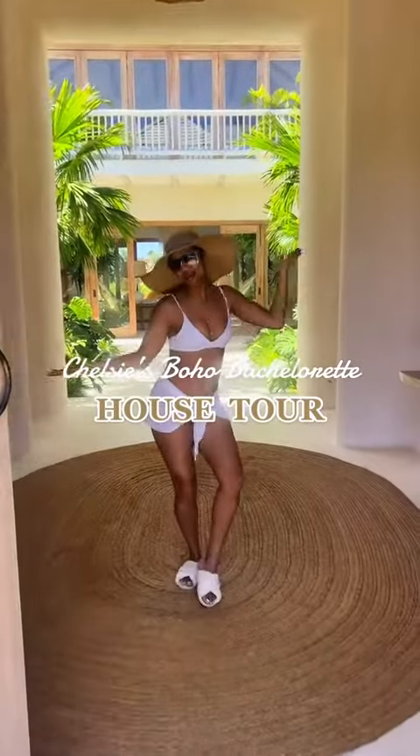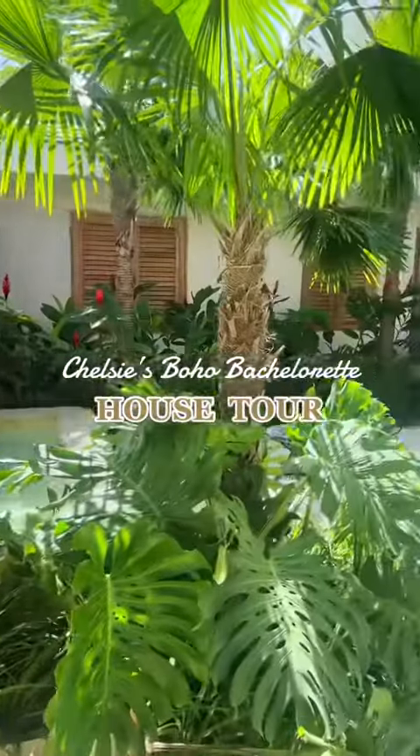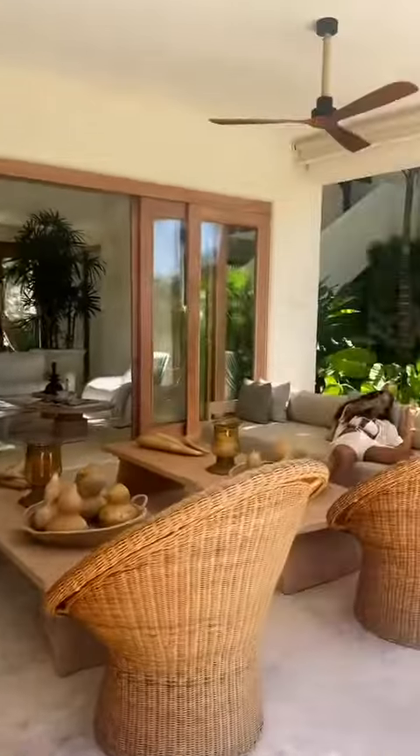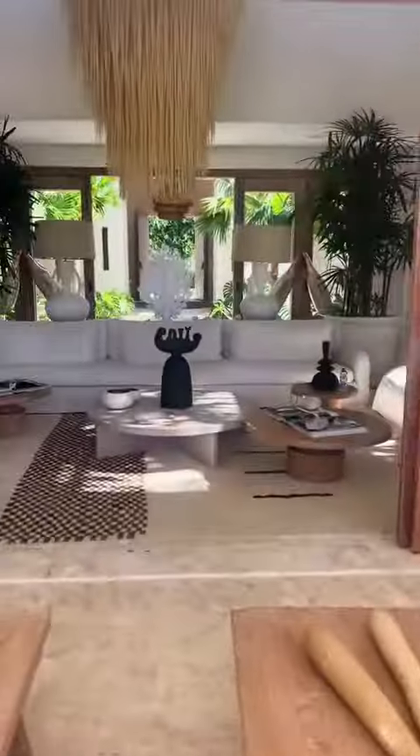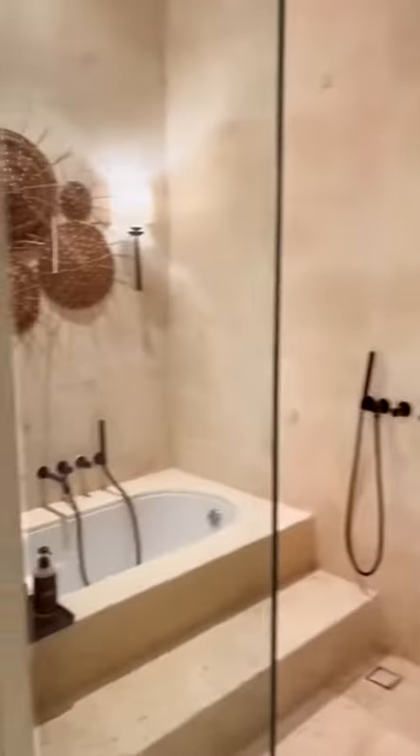Welcome to Punta Cana for Chelsea's Boho Bachelorette. Let's take a look inside. I've been on a lot of vacations, but this was by far the best villa I've stayed in. And if I'm going to be completely honest, I picked out this villa for my bachelorette long before I was even engaged because I already had the theme in mind and it fit perfectly.